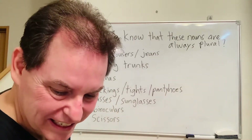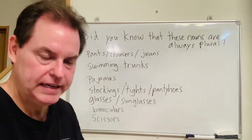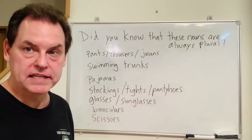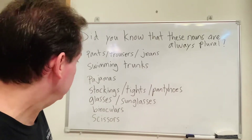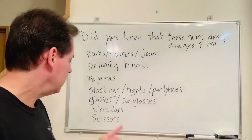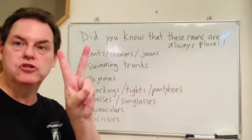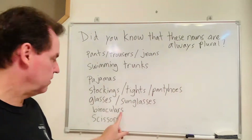Glasses and sunglasses — I guess because of each lens. So we say glasses and sunglasses. Don't just say glass — if you say just glass, it means a drinking glass or a piece of glass like for a window. In the same way, we say binoculars. Bi means two — that's why we say bicycle. So binoculars, always with an S.